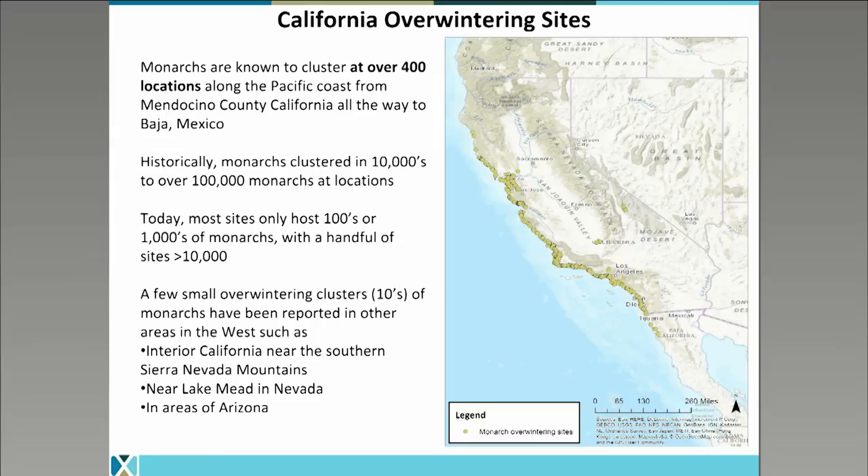Now I'm going to zoom in on what we know about monarchs who migrate to overwintering sites in coastal California. This map shows where we know monarchs cluster along the California coast — we have over 400 recorded sites, usually within just a few miles from the Pacific Ocean or in the San Francisco Bay. They stretch from Mendocino County in California all the way into Baja, Mexico. Historically, monarchs clustered at these sites in the tens of thousands or even over 100,000 monarchs at a single site. As populations have decreased, today most of these sites only host monarchs in the hundreds or thousands, with just a handful of sites regularly hosting more than 10,000 monarchs.